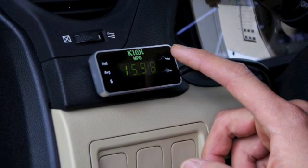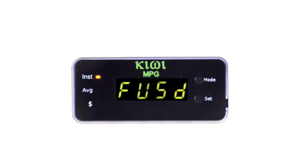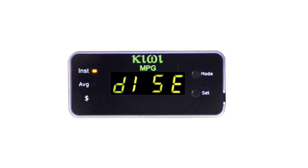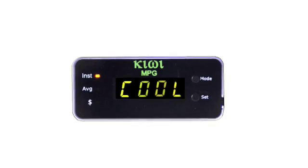Additional information is also available such as fuel used, fuel remaining, distance traveled, distance to empty, engine RPM, vehicle speed, throttle position, and coolant temperature can also be displayed.